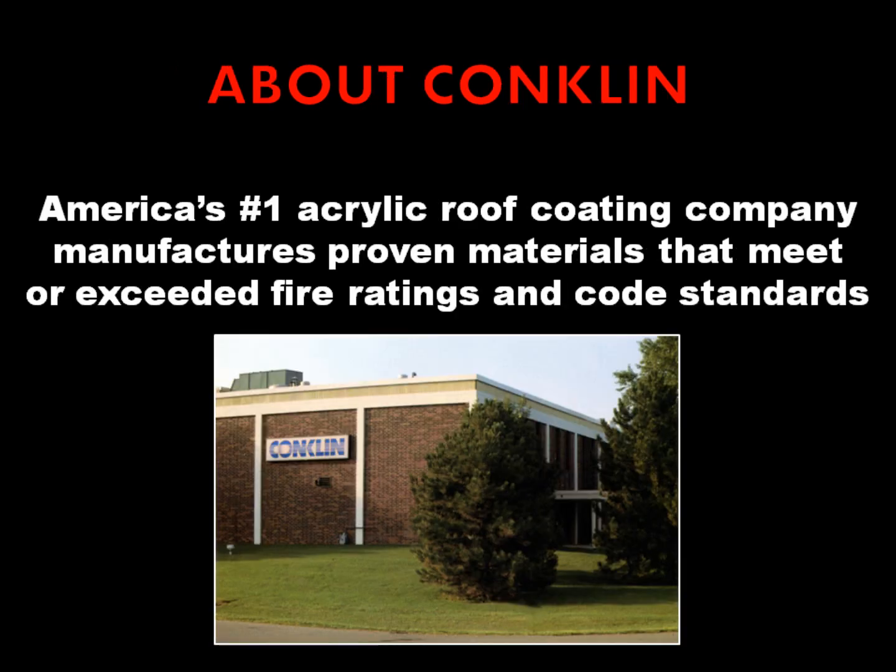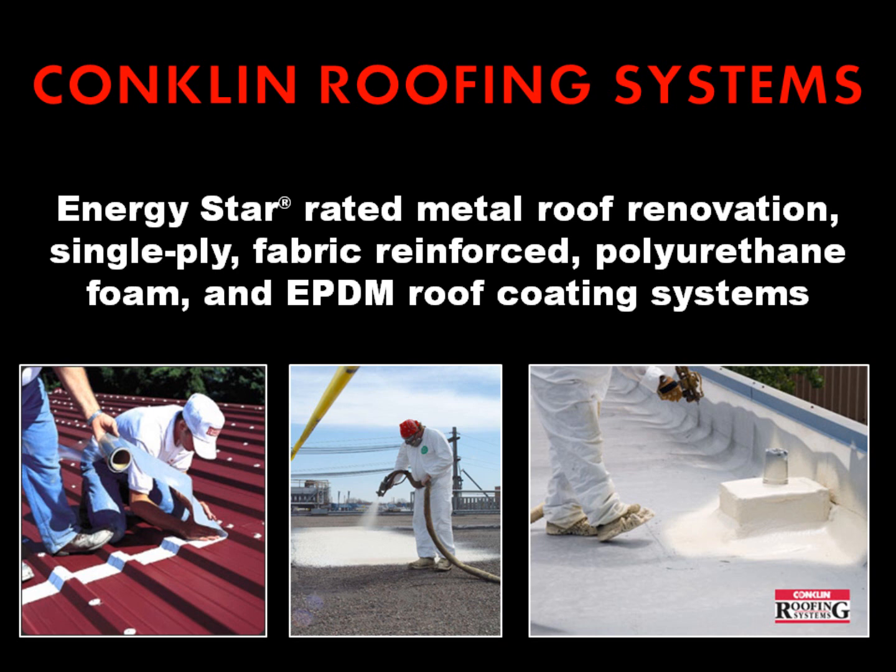Conklin is America's number one acrylic roof coating company. They manufacture proven materials that meet or exceed fire ratings and code standards. Conklin manufactures Energy Star rated metal roof renovation, single ply, fabric reinforced, polyurethane foam, and EPDM roof coating systems.